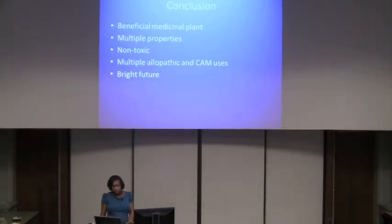In conclusion, Croton lechleri is a beneficial medicinal plant with multiple properties, including antimicrobial and antioxidant activity among others. It is considered non-toxic and has multiple uses, with a bright future as more research is conducted.